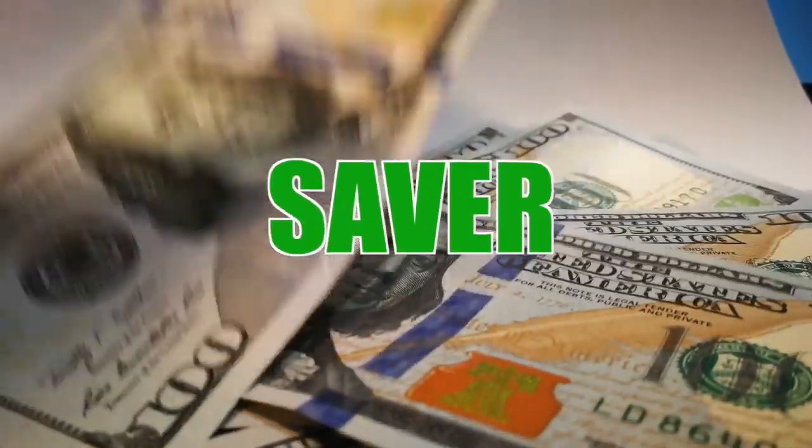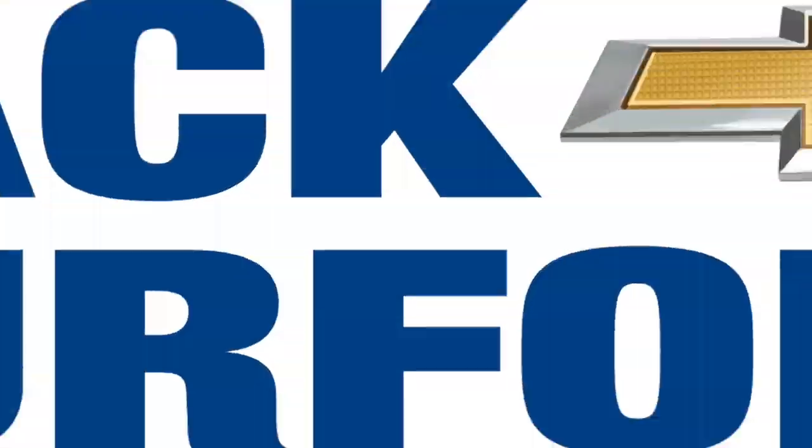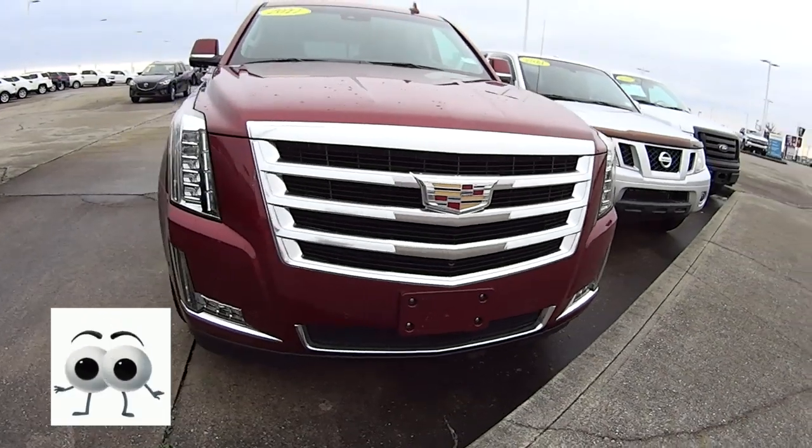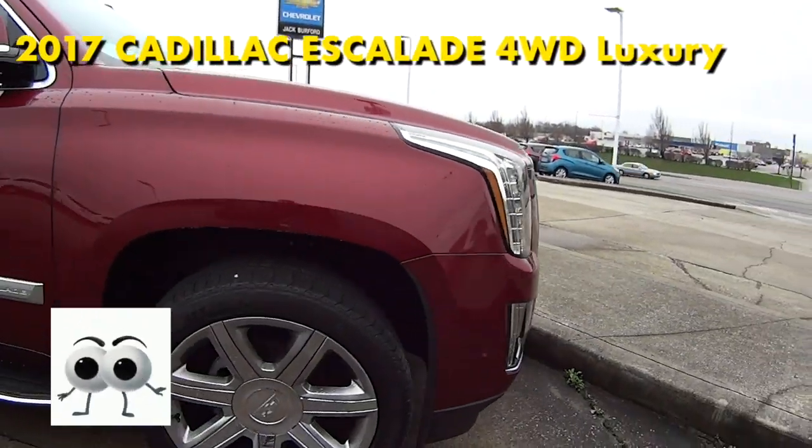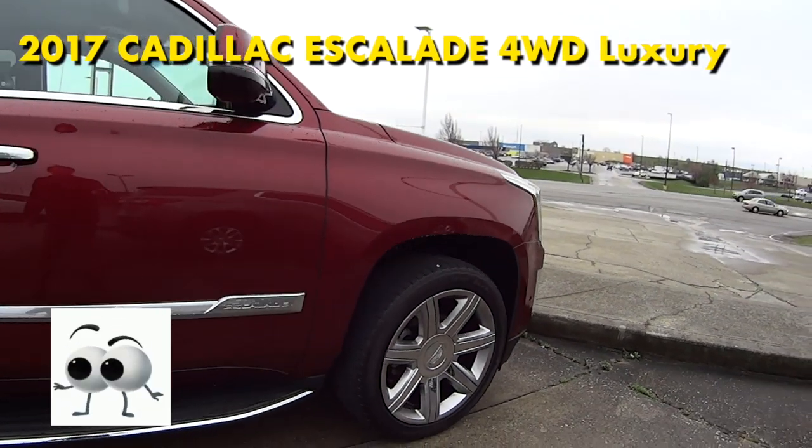Welcome to this Money Saver Monday at Jack Burford Chevrolet. Wow, look at this 2017 Cadillac Escalade — red passion tin coat, four-wheel drive luxury vehicle. What doesn't this great luxury vehicle have?